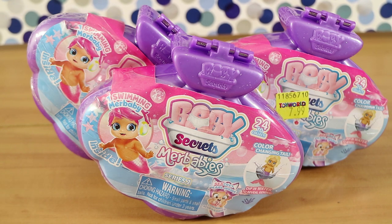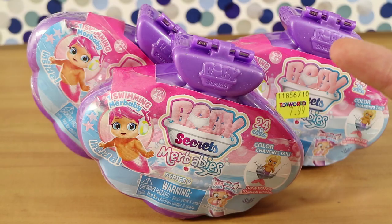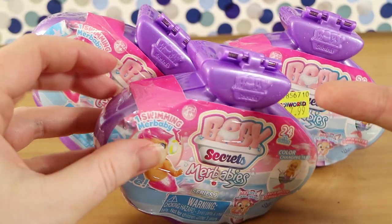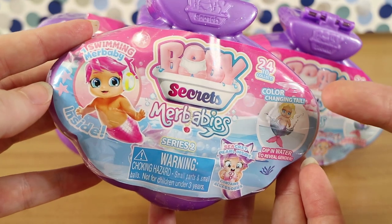Here we have Baby Secrets Mer Baby Series 2. We had Series 1 just this year, actually. They came out — I can't believe it was this year, it felt like ages ago. And now Series 2 to finish off the year, so we have three to open.